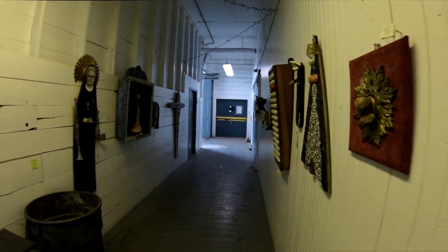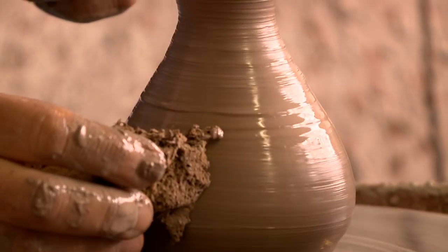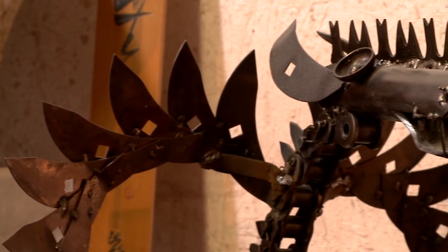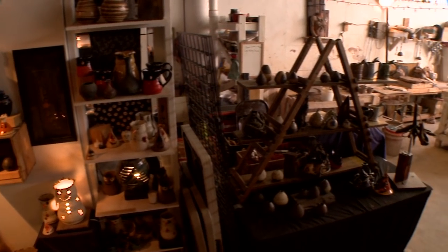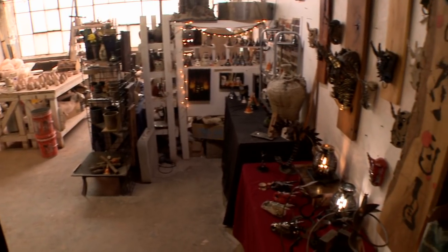When you walk through the halls here of the Screw Factory, you'll find a lot of studios filled with ceramics. The one that caught our eye has a pretty big dragon outside of the door.